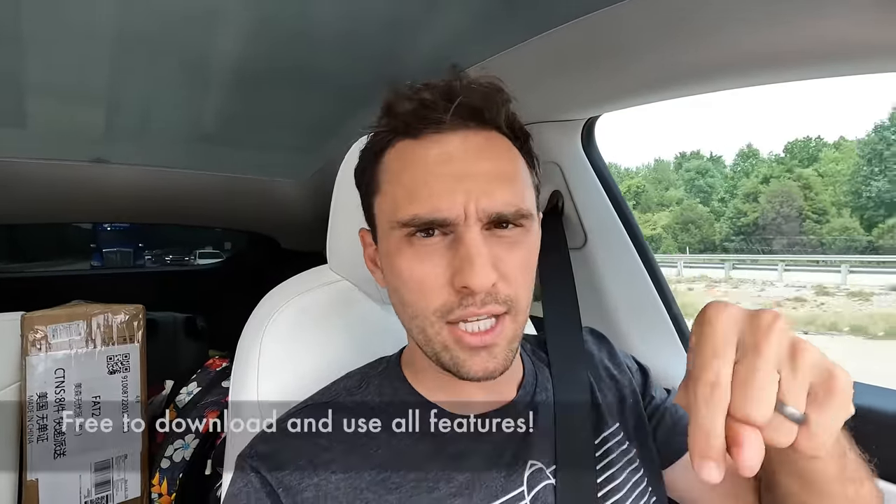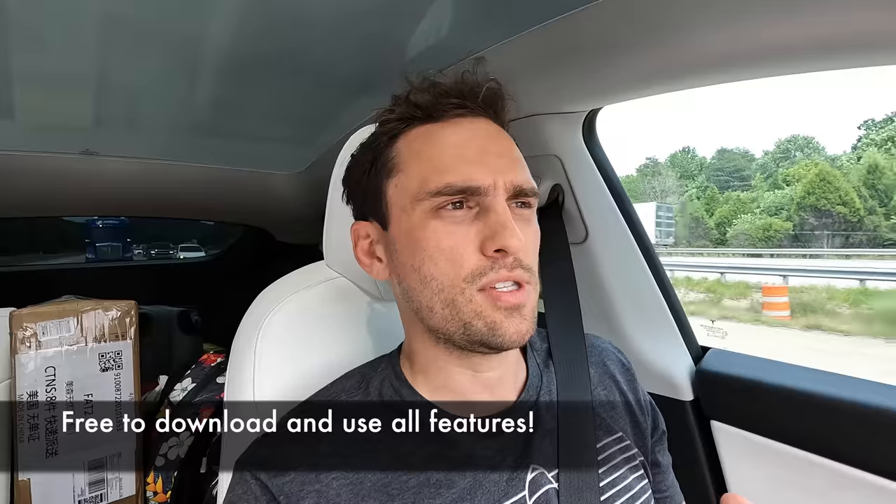Thank you OptiWatt for sponsoring — link is in the description. Guys, support the sponsors of the channel.